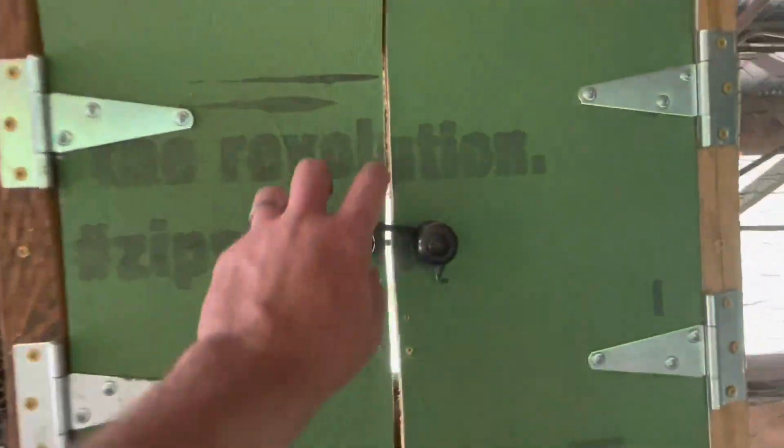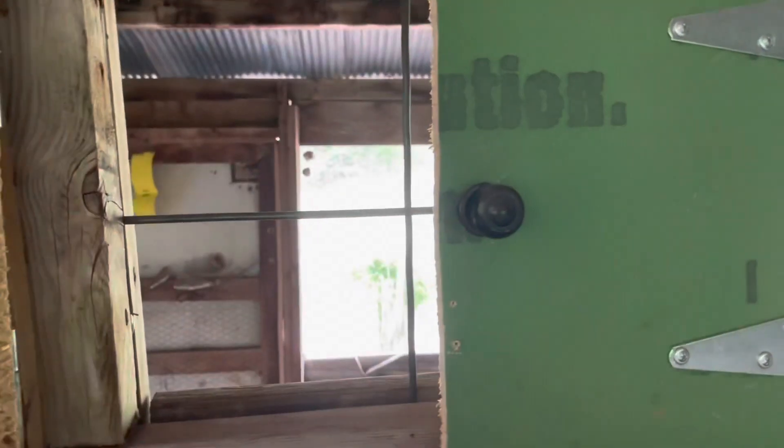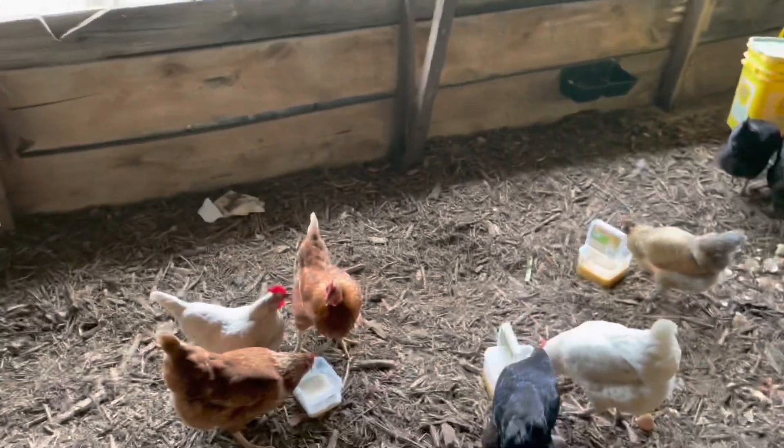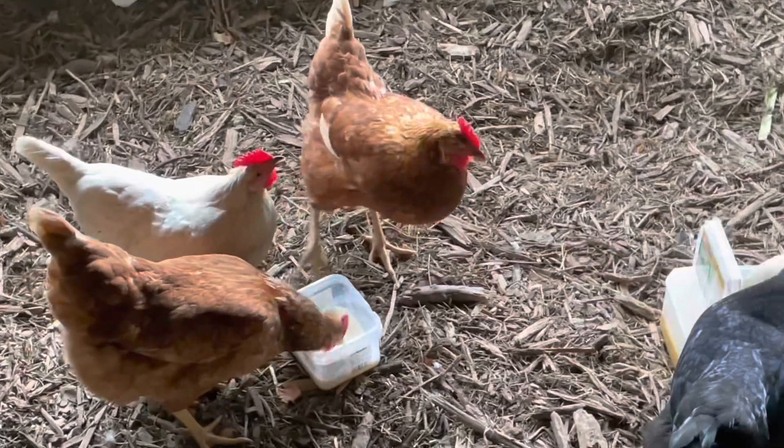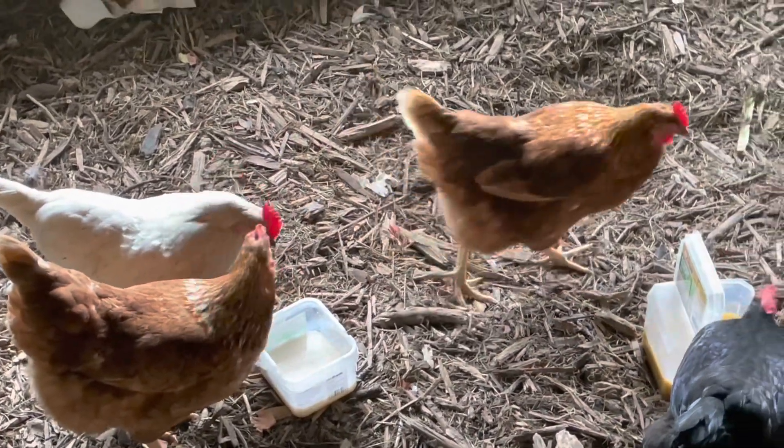First time, we're moving. When we have liquids that we need to give the hens, like old soup or old dairy, we give it to them in these empty plastic containers left over from hardware screws. And they love it.